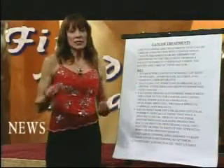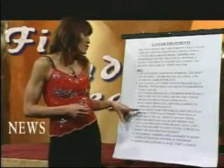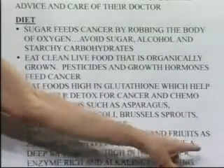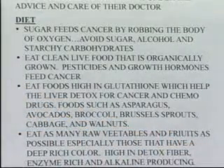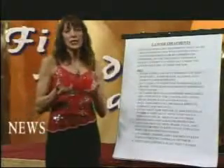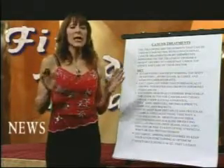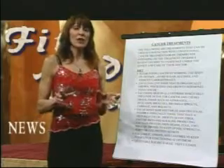Those all tend to increase glutathione in the liver. Eat as many raw fruits and vegetables as possible, especially those that have a deep, rich color — lots of greens, purples, oranges, and yellows. All of those richly colored foods have a very strong antioxidant ability to help you fight off cancer and survive chemo and radiation.